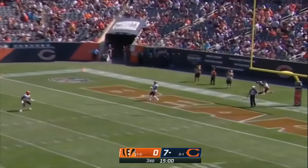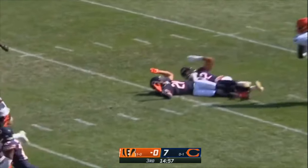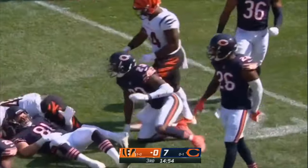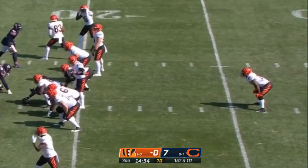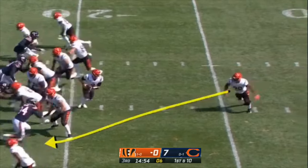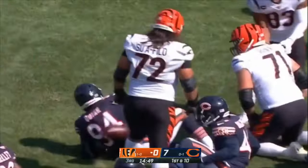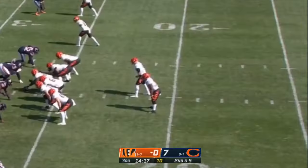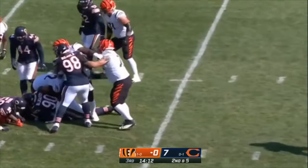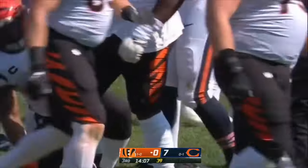Bengals won the toss and elected to defer. Brandon Wilson going to bring it out of the end zone after a bit of a hesitation — Wilson slipping tackles, stumbles his way to the 23-yard line. First down — not much up the middle. Angela Blackson the first one there, Roquan Smith with the stop as well.